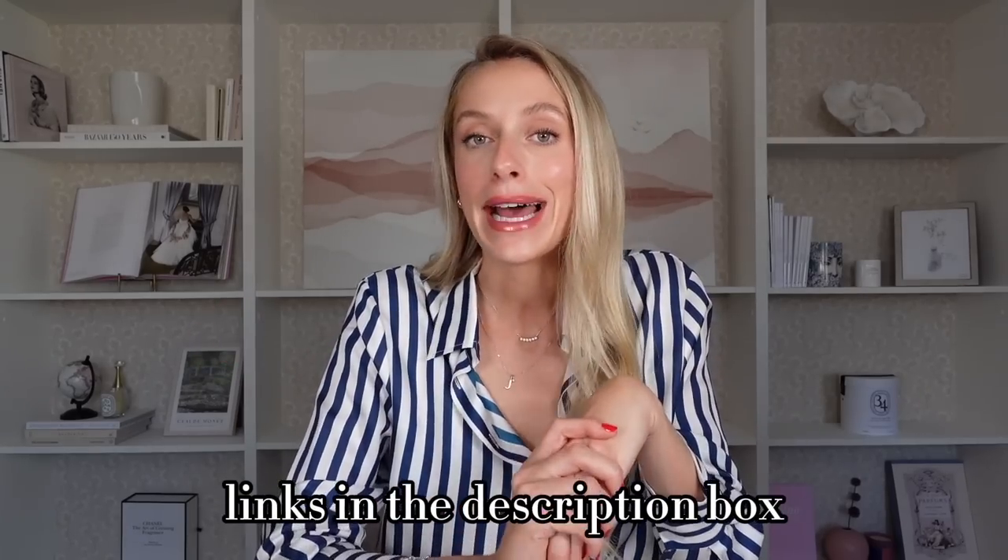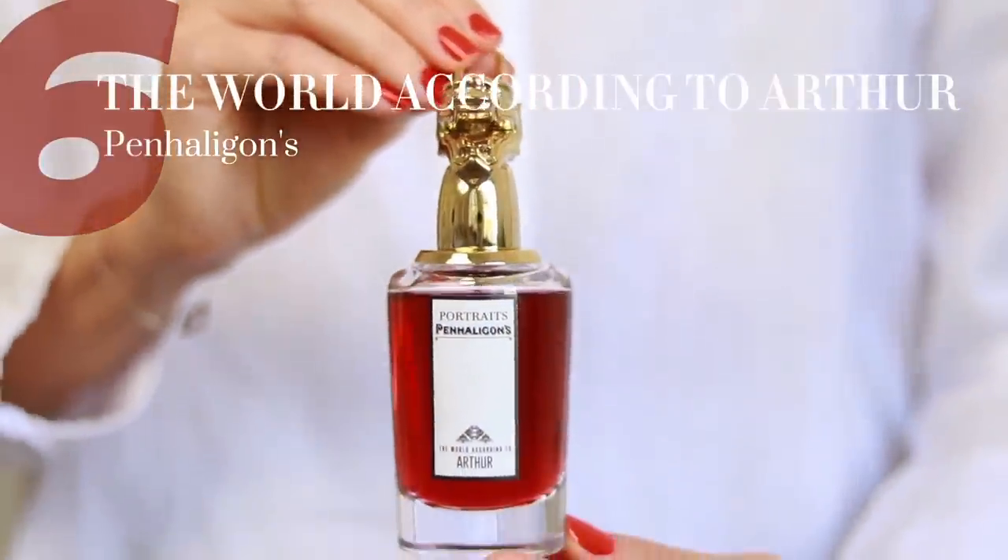All the links to the fragrances and clothes as usual will be in the description box. Next up: The World According to Arthur by Penhaligon's. Check this bottle out — it has incredible packaging. A dragon's head. Do I need to say more?